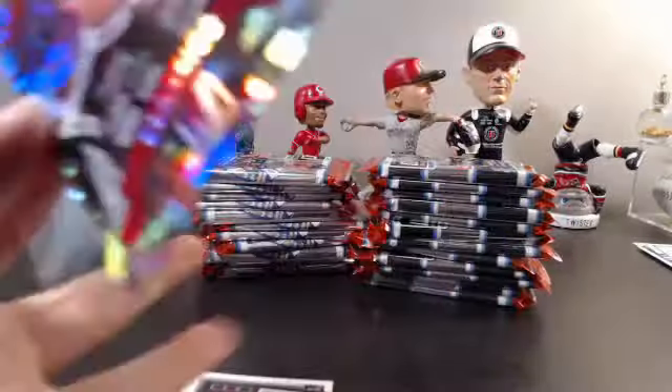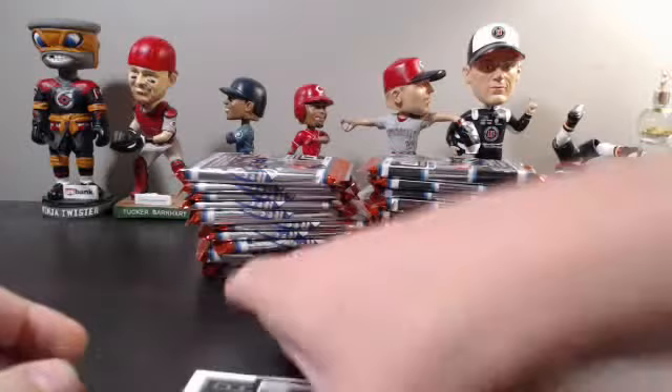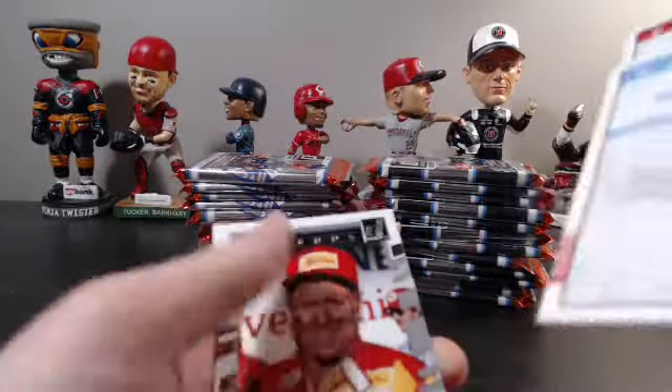Kevin Harvick — first numbered card out of the break. That car looks cool but the base, on the other hand, not a fan. Kevin Harvick and a Kyle Busch black, not numbered, and that's that.